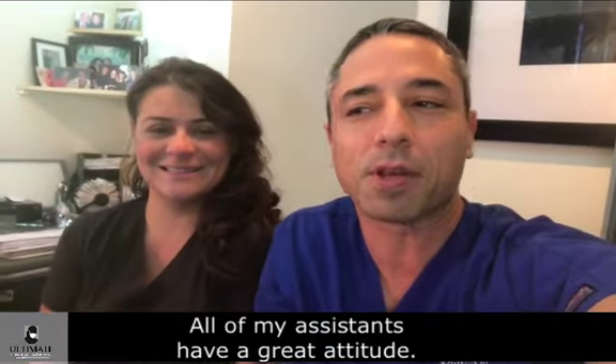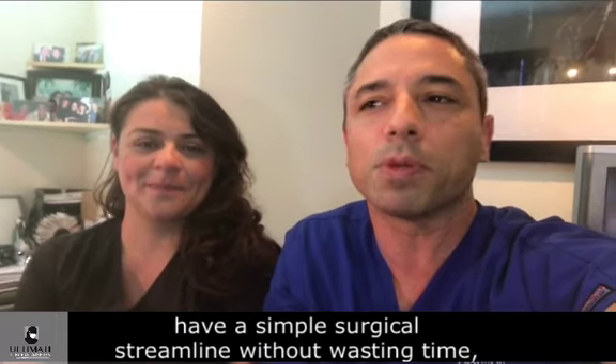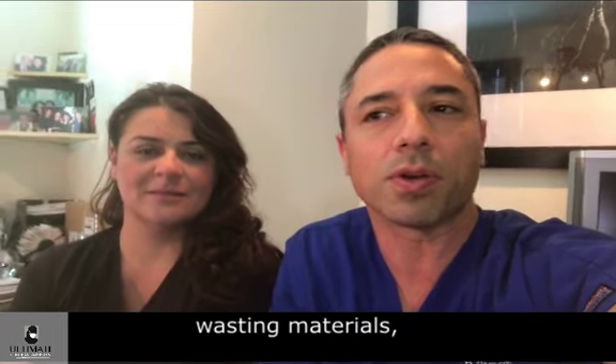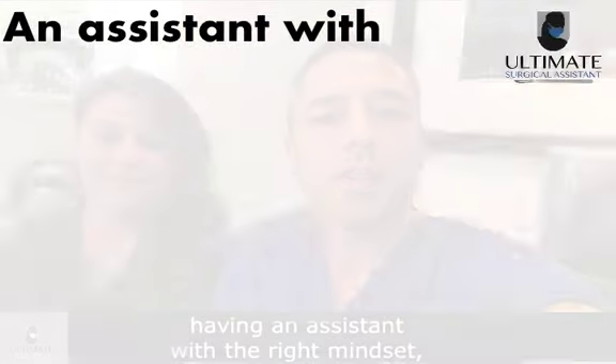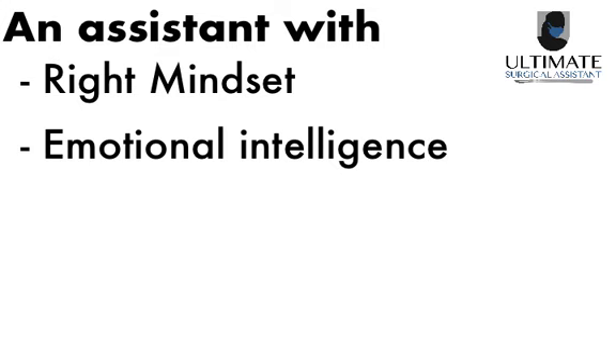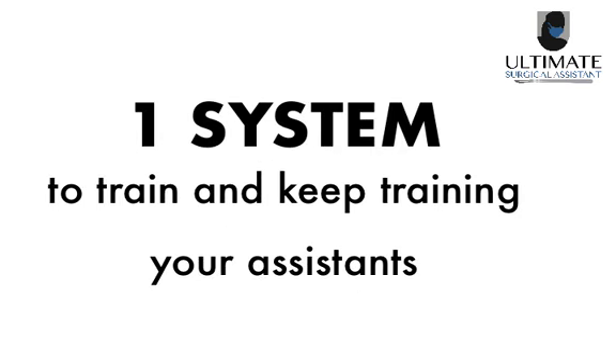All of my assistants have a great attitude. So if you want to be efficient in surgery, have a simple surgical streamline without wasting time, wasting materials, having an assistant with the right mindset, with the right emotional intelligence, the knowledge, the preparation, the motivation, the humanity and compassion, and only one system to train your current assistants and to keep training your future assistants,